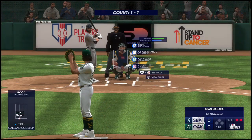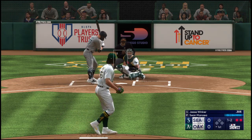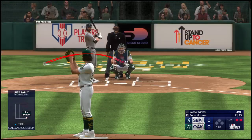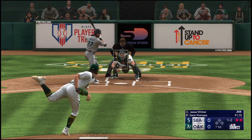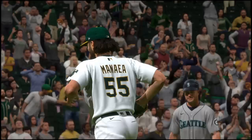Two outs, bases empty. Here's Jesse Winker — he's someone that really beats up on right-handed pitching; lefties, however, give him a little bit more trouble. The punch out there, and good work as he gets a one-two-three inning.